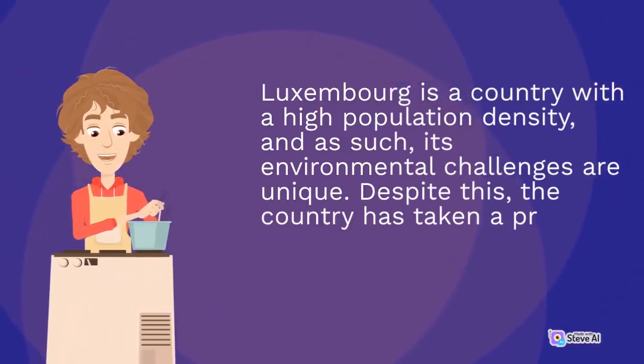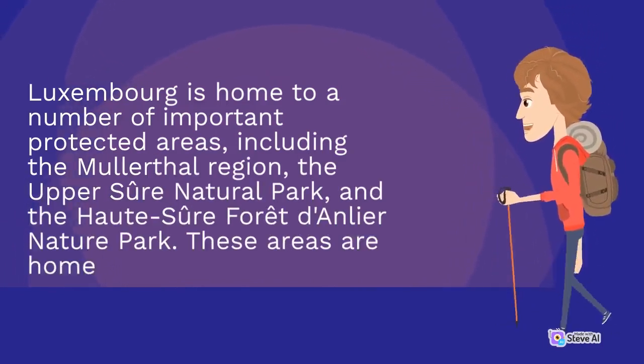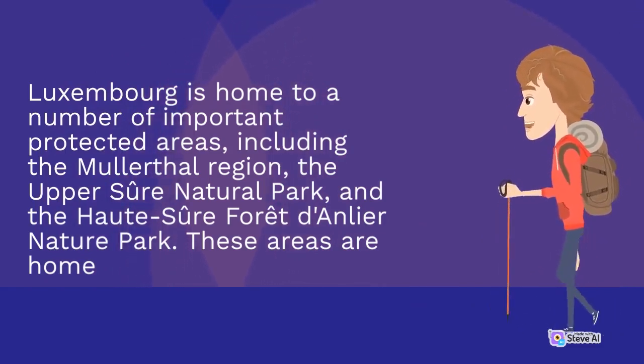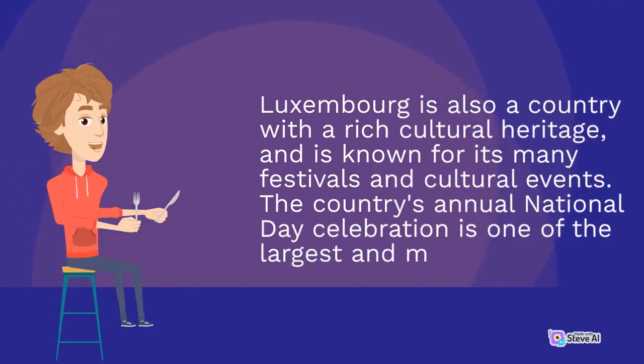Luxembourg is a country with a high population density, and as such, its environmental challenges are unique. Despite this, the country has taken a proactive approach to environmental protection. Luxembourg is home to a number of important protected areas, including the Mullerthal region, the Upper Sauer Natural Park, and the Our Valley Nature Park. Luxembourg is known for its strong focus on innovation and entrepreneurship, with a number of important technology startups and research institutions. The country is also known for its many festivals and cultural events, including the annual National Day celebration.